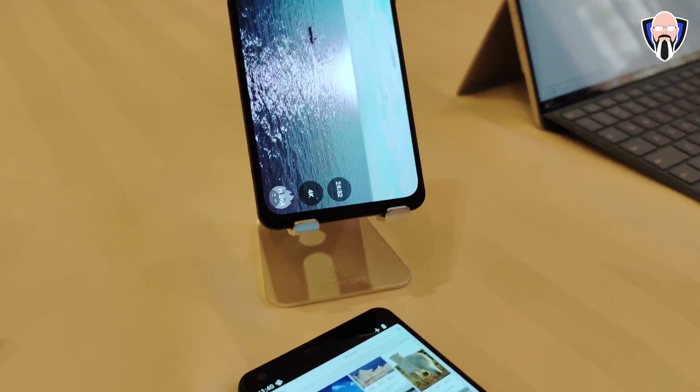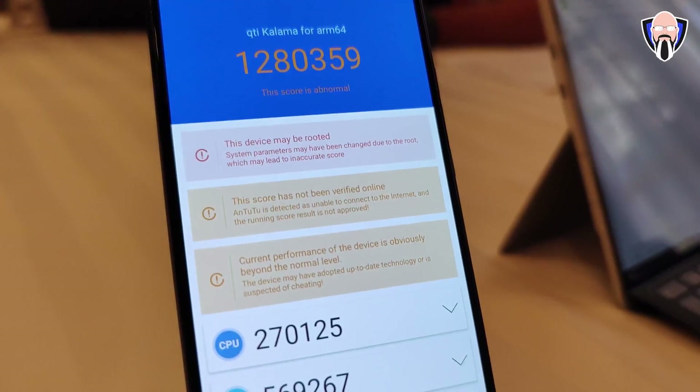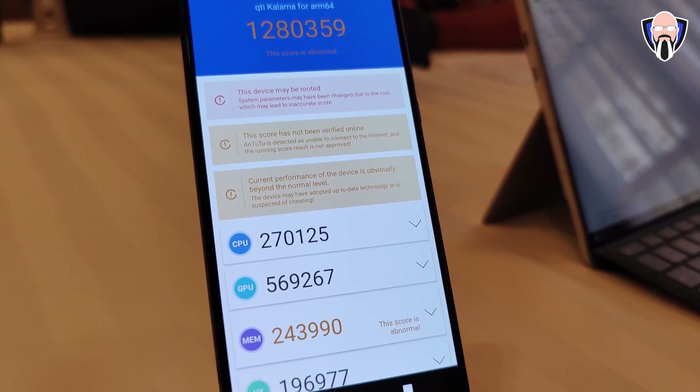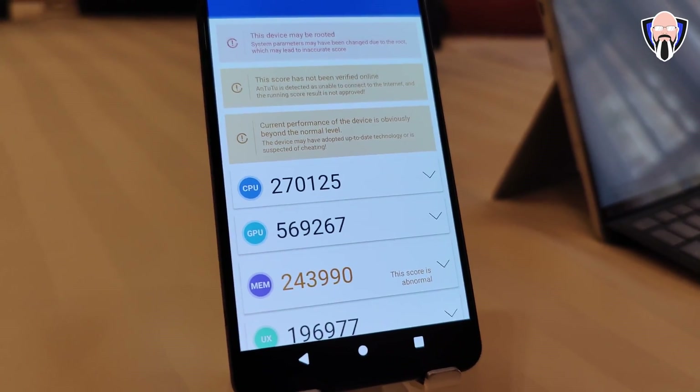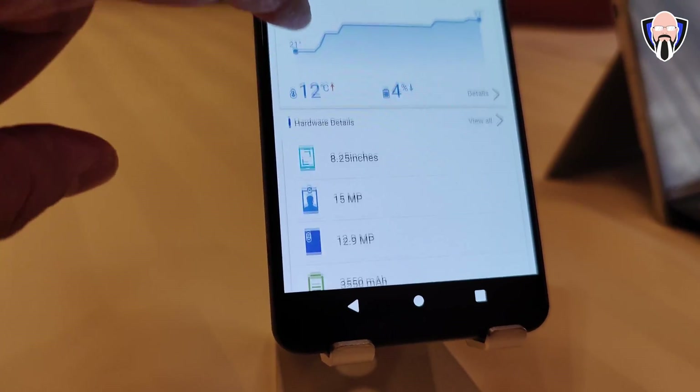PUBG and Genshin Impact ran very nicely with no noticeable overheating after benchmarking for about an hour and a half and then installing those games. I did notice some heating when using the modem to download and install apps, but that's typical. If you've ever set up a device out of the box, you'll notice some heat near the top closer to the camera module where the modem sits. But afterwards it ran pretty nicely.